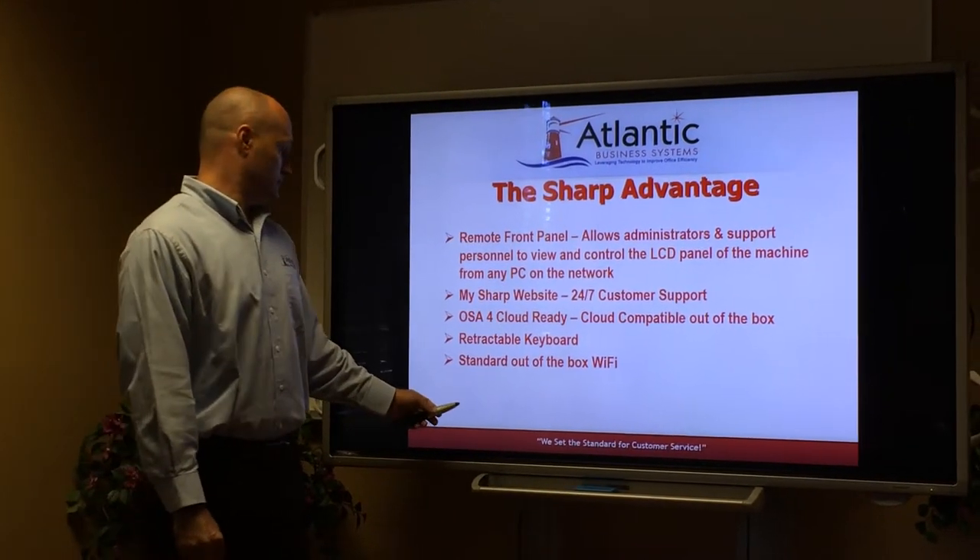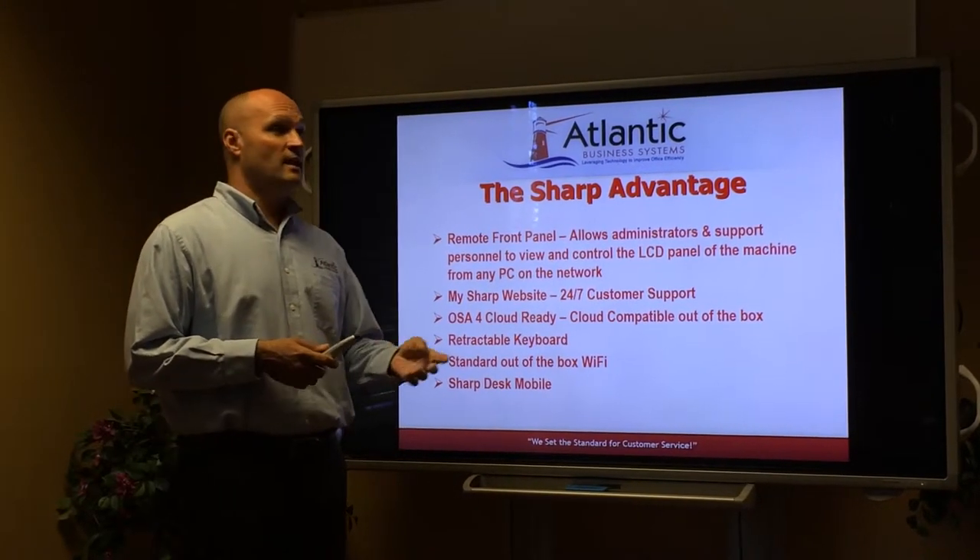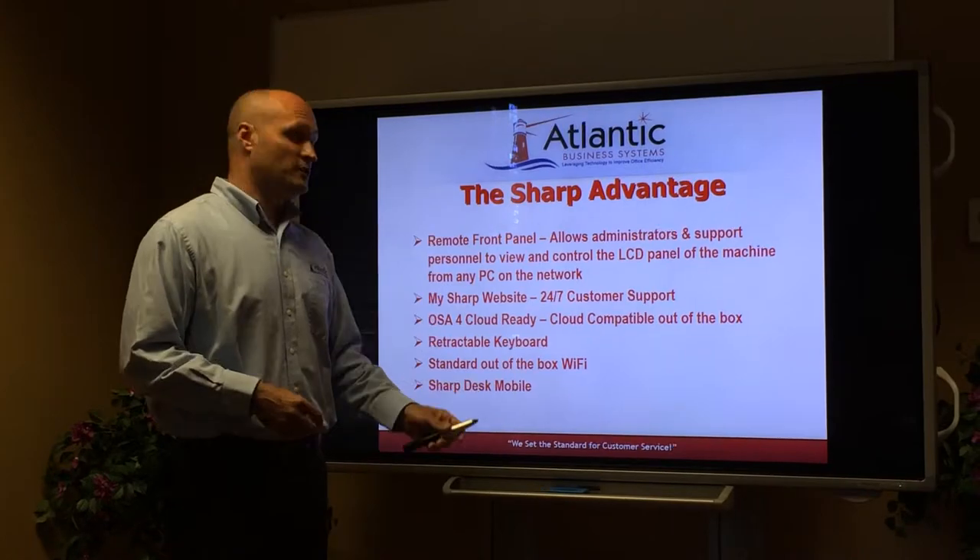Out-of-the-box Wi-Fi is included. Sharp DIS Mobile is an app on your Android and iPhone phones that actually allows you to connect directly to the MFP.